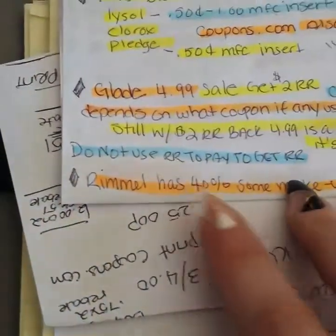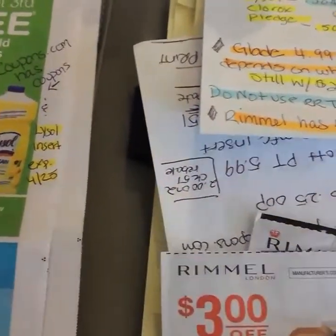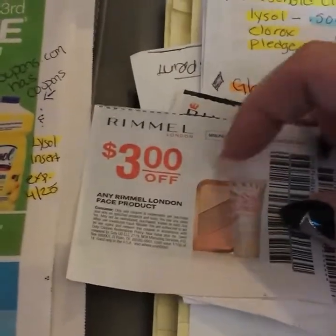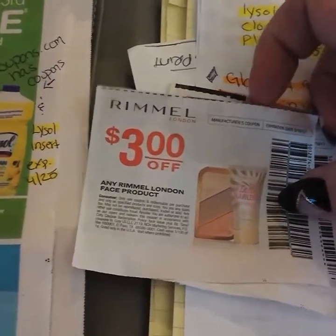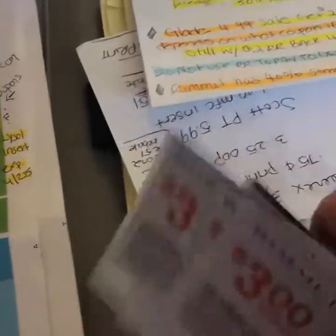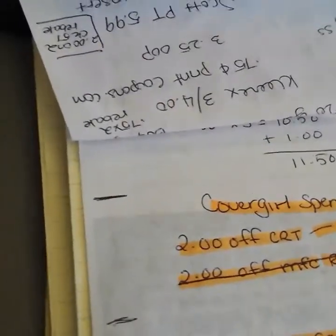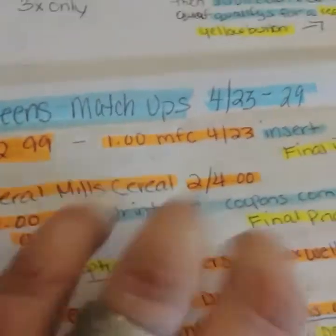Rimmel has 40% off on some of their makeup, and there are insert coupons — three dollars off of face products and a dollar fifty off of eye, lip, and face products. I want to try their bronzing powder. With the 40% off and the three dollar coupon, it comes out to be super cheap — maybe around two dollars and some change. I'm not really sure; I have to go in store and look myself. When I do that, I'll definitely bring it to you and show you guys what I get.